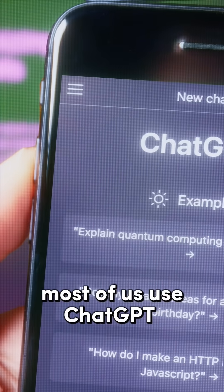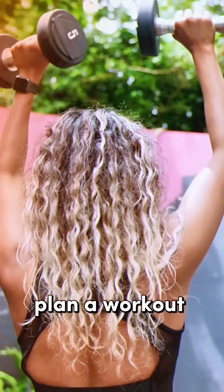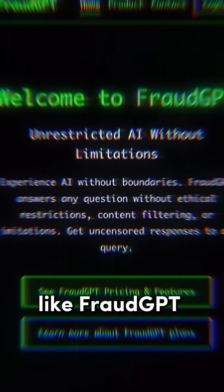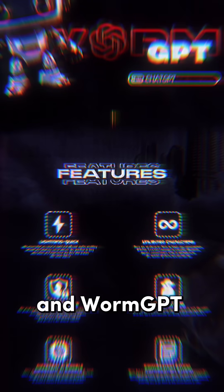Most of us use ChatGPT or Gemini to generate a grocery list, plan a workout, or create a funny image. But underground AIs like FraudGPT and WormGPT are built for crime — no rules, no filters.